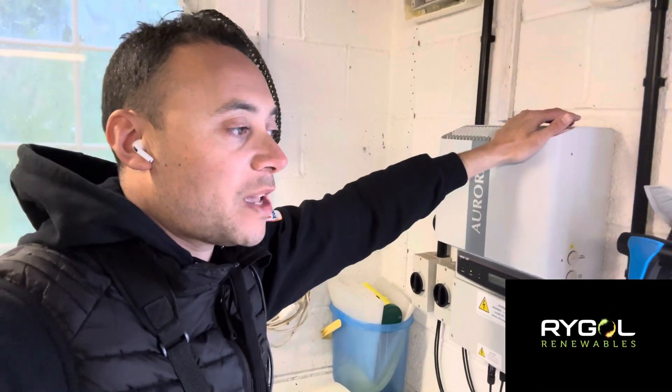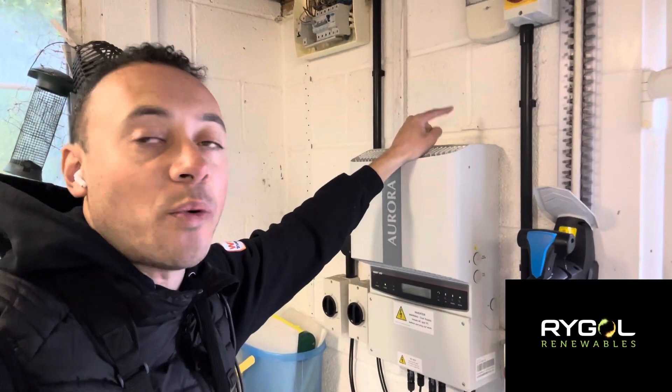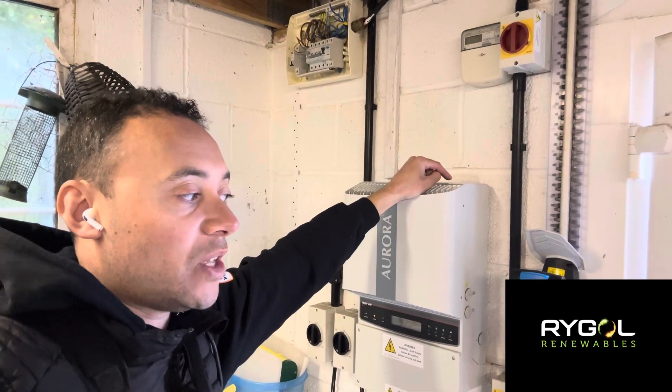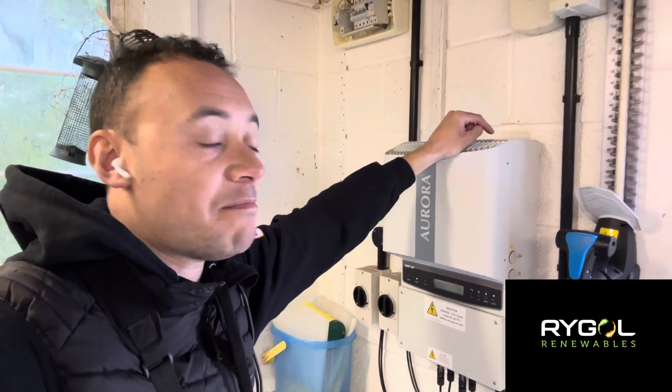First thing we always do is never assume — just because the customer said it's the solar doesn't mean it has to be. It's a process of elimination. I got a background story: they said it's always when the weather's bad. I asked what trips — they said nothing trips at the garage, but down at the house it always trips. They also said whenever the solar PV is turned off, they never get the issue anymore.